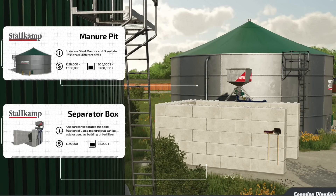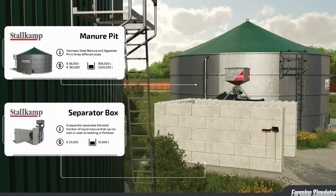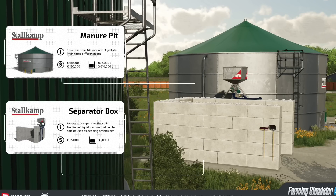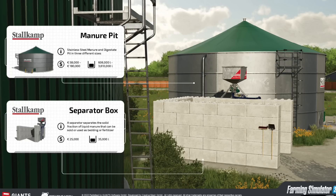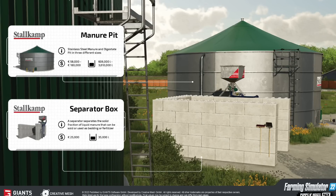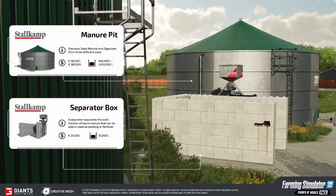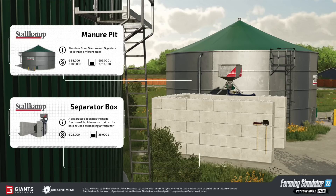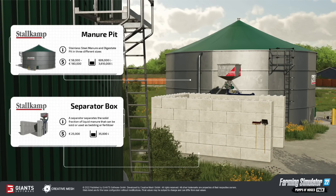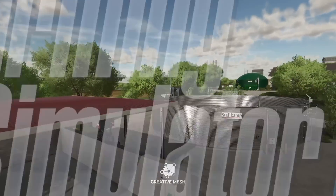Our last fact sheet covers the Stall Camp Manure Pit and Separator Box. The manure pit is a stainless steel manure and digestate pit available in three sizes, ranging from $58,000 to $180,000, with capacities between 606,000 and 3,610,000 liters. The Stall Camp Separator Box separates the solid fraction of liquid manure, which can be sold, used as animal bedding, or as fertilizer — costing $25,000 and holding 35,000 liters.